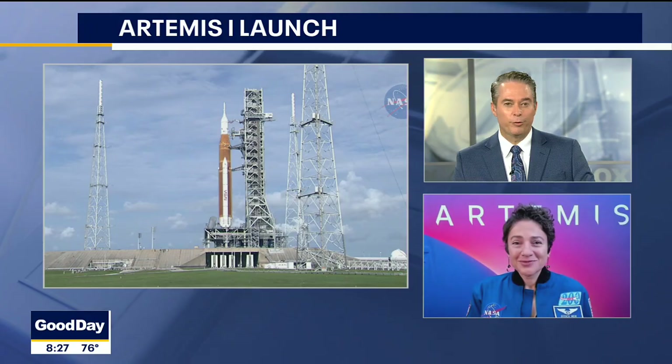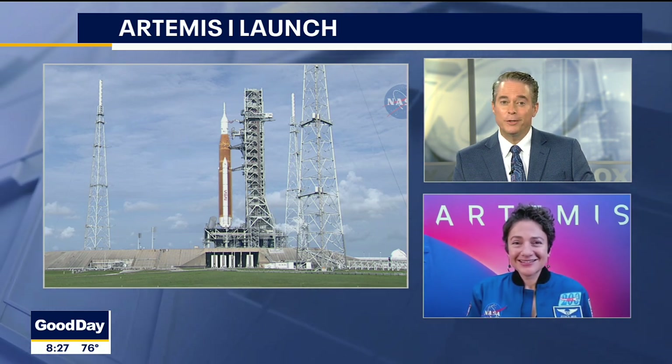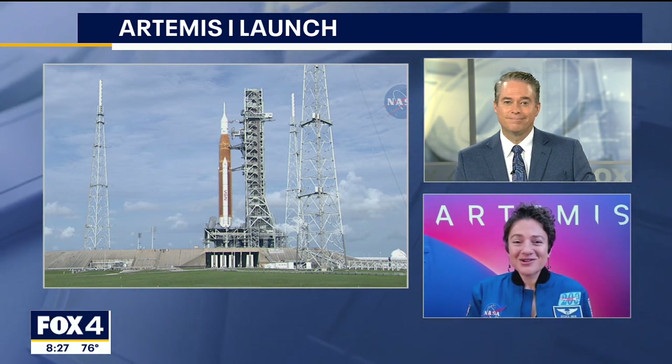It is a very exciting time for us at NASA. I can't even imagine how thrilling that would be. Dr. Jessica Meir, we appreciate it — good luck to you and good luck to the mission. Thank you very much.